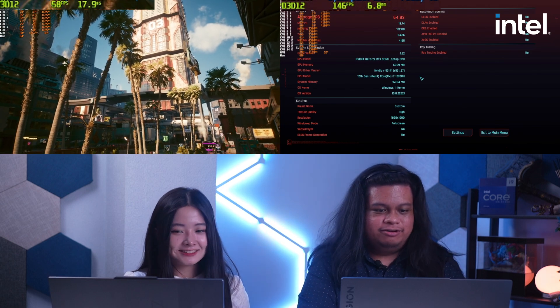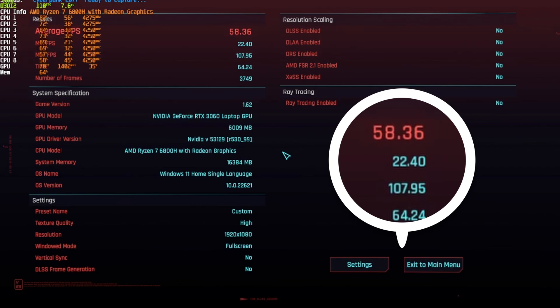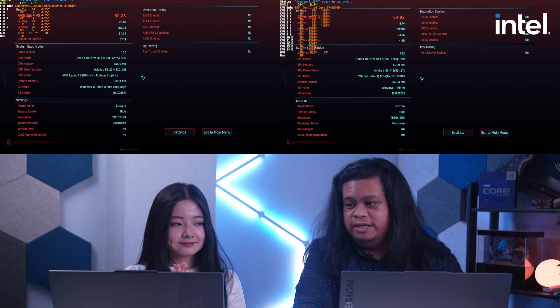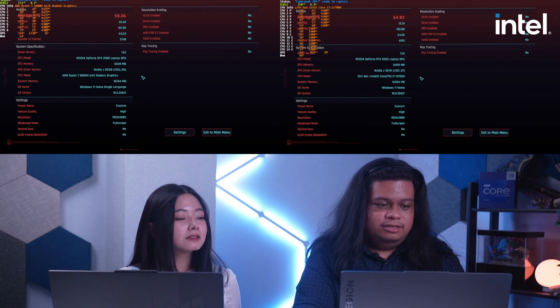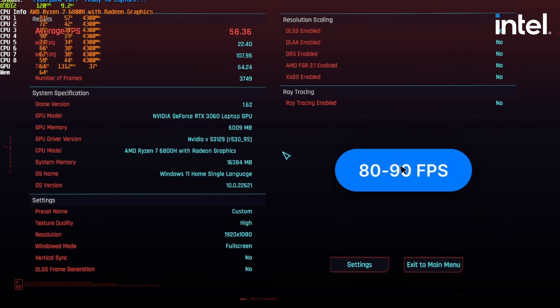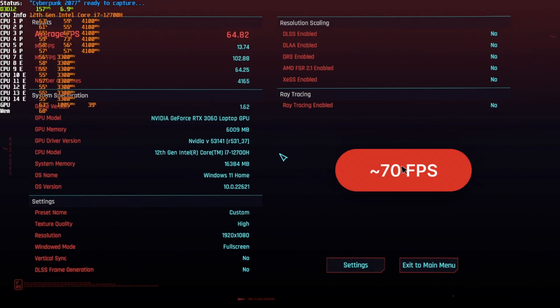At the end of the benchmark, the AMD laptop had 58.36 average FPS, while the Intel Core i7-12700H had 64.82 average FPS — almost a 10 FPS gap. During the gaming sequence, the Intel laptop reached around 80 to 90 FPS peak while the AMD laptop only reached around 70 FPS at its peak.